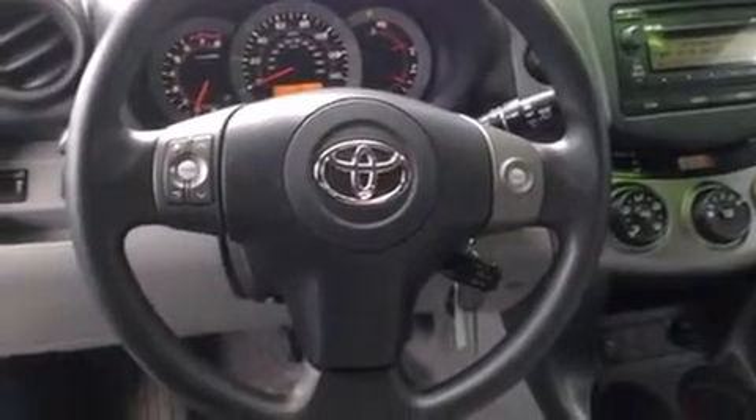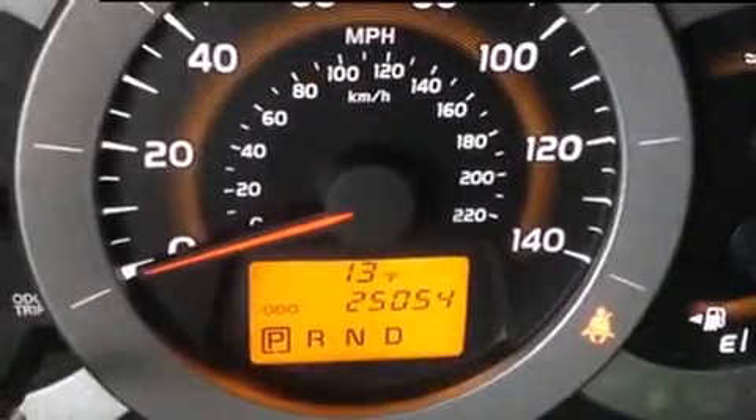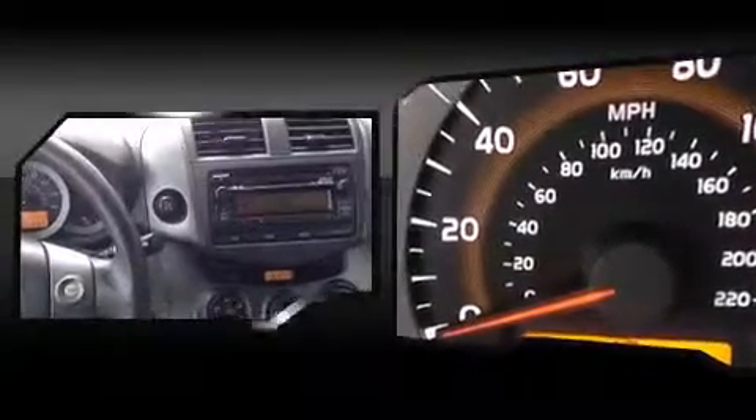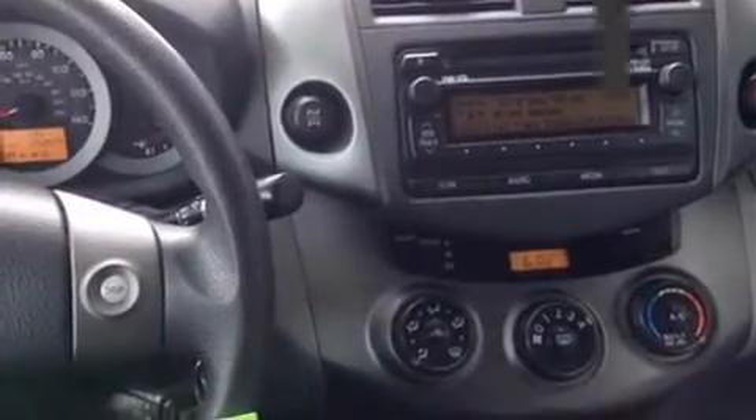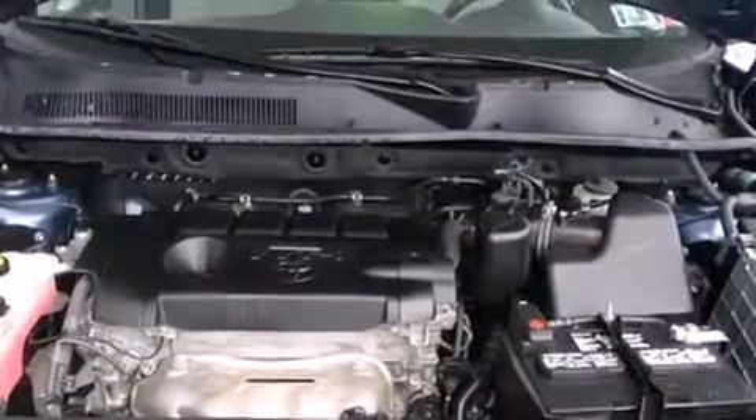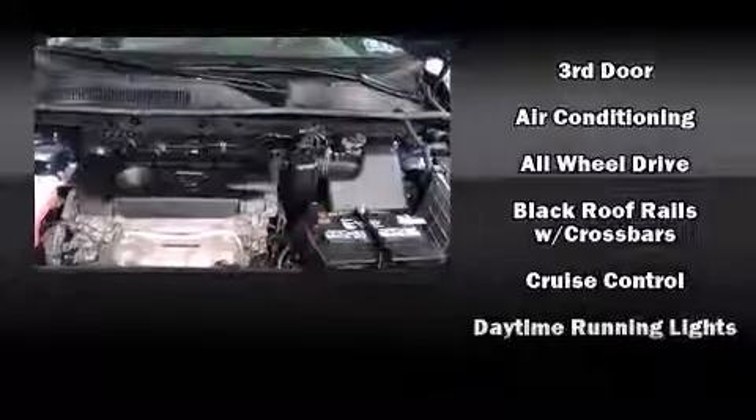Toyota ensures the safety and security of its passengers with equipment such as dual front impact airbags with occupant sensing airbag, anti-whiplash front head restraint, a panic alarm, and four-wheel disc brakes with ABS. Brake Assist technology provides extra pressure when applying the brakes.